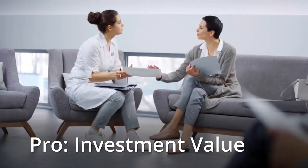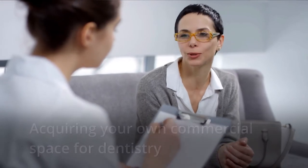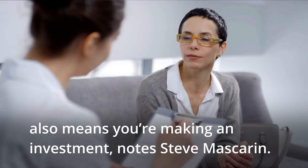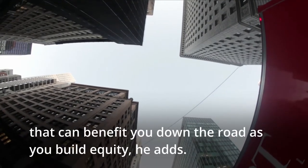Pro: Investment value. Acquiring your own commercial space for dentistry also means you're making an investment, notes Steve Mascarin. Commercial properties have historically shown positive growth in value that can benefit you down the road as you build equity, he adds.